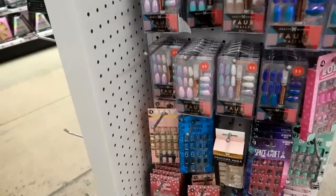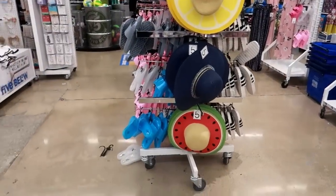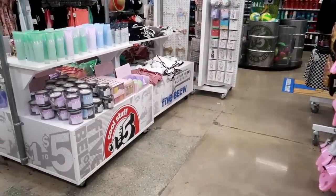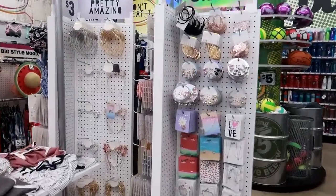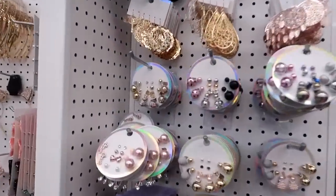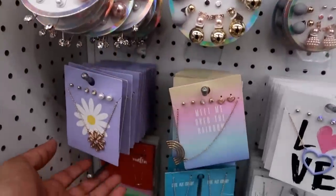Okay you guys, I am going to get out of here now. I hope you enjoyed this quick walkthrough of Five Below. I'm happy that they put one closer to me so I don't have to drive an hour away. I'll talk to you all real soon in my next video — okay, bye!